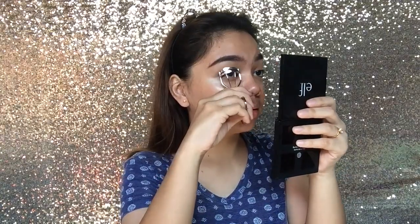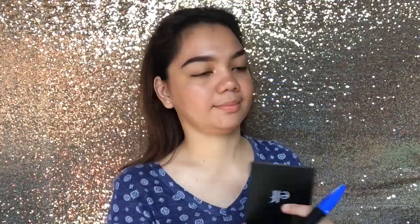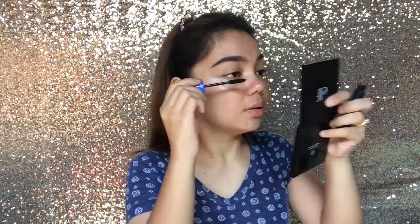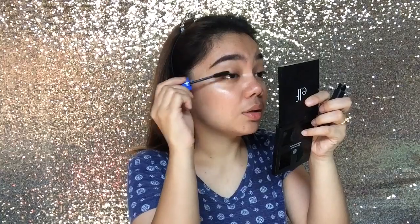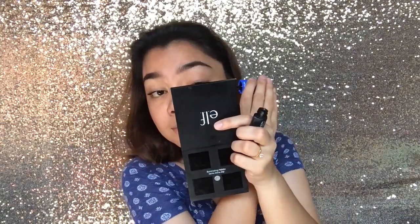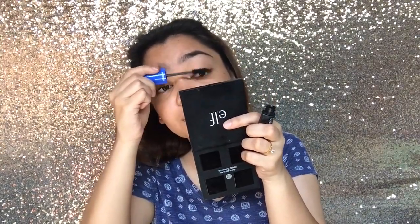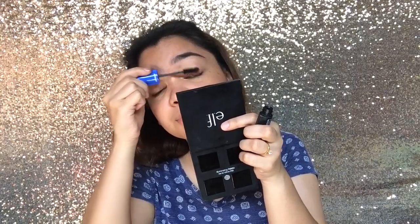And then I'm gonna curl my lashes. Very simple — curl my lashes and then grab my Revlon Volume and Length Mascara. I don't really like it, it's not waterproof, but for the sake of this video, kasi I can't find the other mascaras that I use, I'm just gonna use this. It is volumizing though.